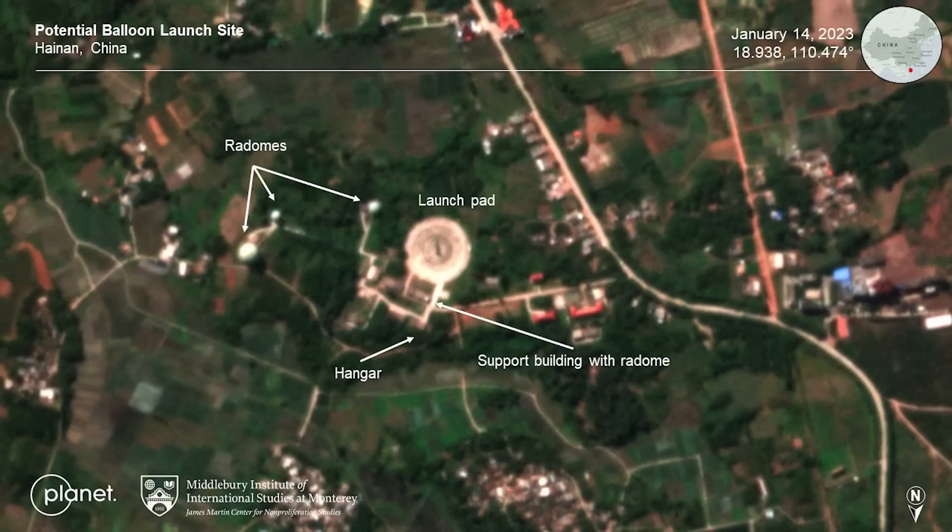So what are we looking at here? Well, this is satellite images of the likely launch site for the infamous spy balloon which flew over America before being downed by an F-22 on February 4th. This site was discovered and the graphic put together by the Middlebury Institute of International Studies. On the image we can see three radomes highlighted, a hangar, a supporting building with a radome, and finally, most importantly, in the centre there's a large launch pad.